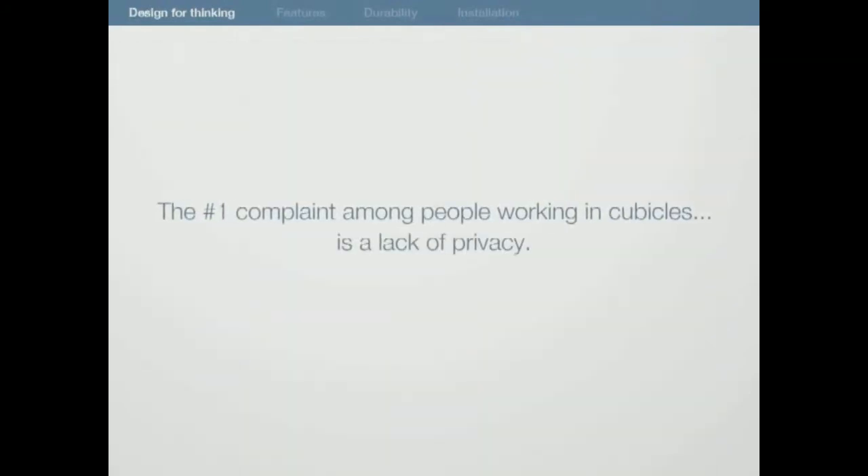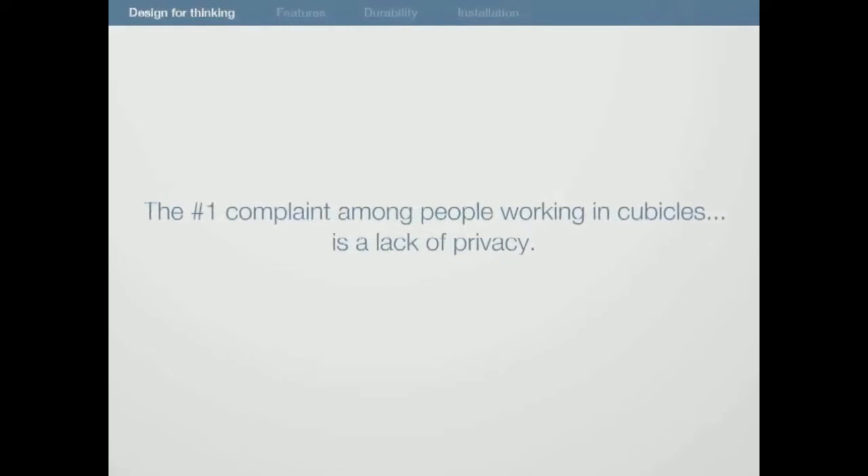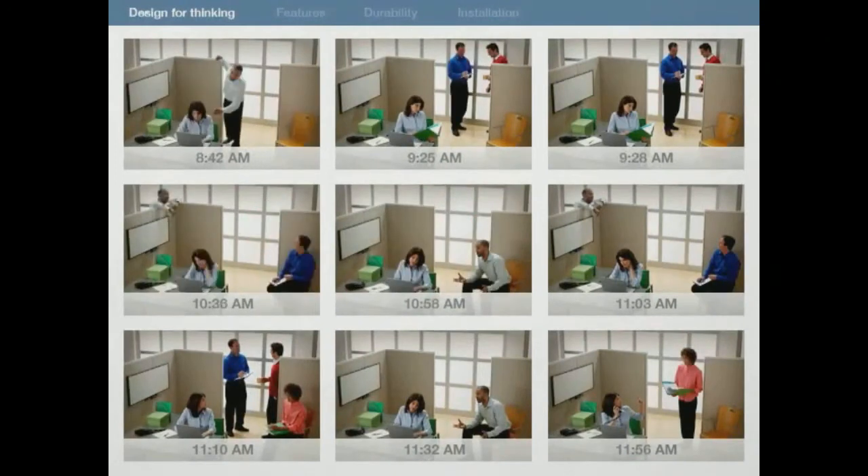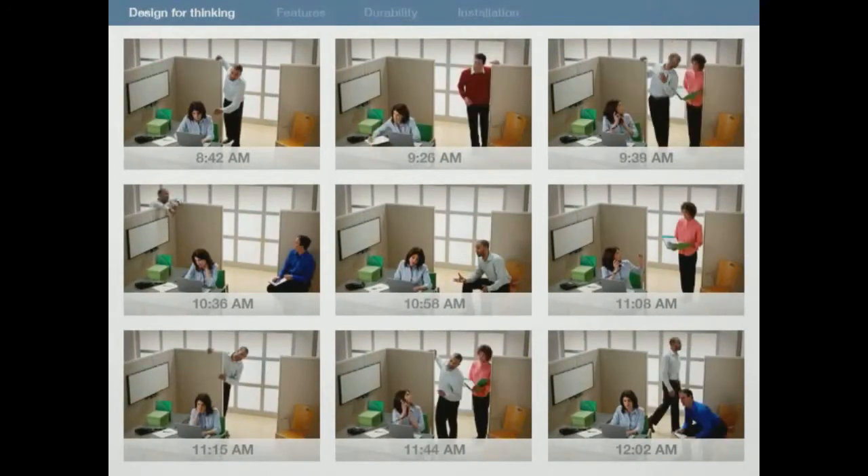The number one complaint among people working in cubicles is a lack of privacy. Often, it takes up to four times longer than the interruption itself to return to the same level of concentration.